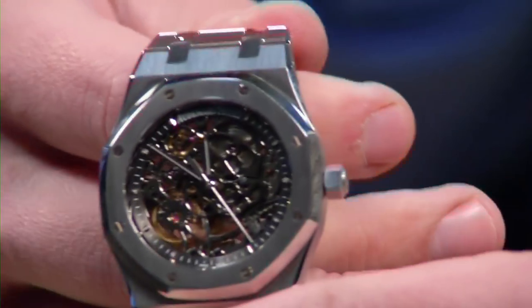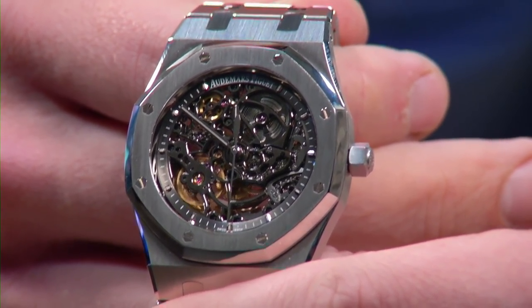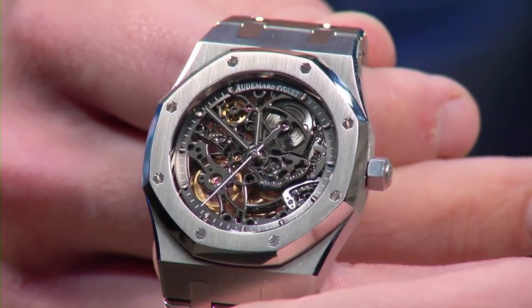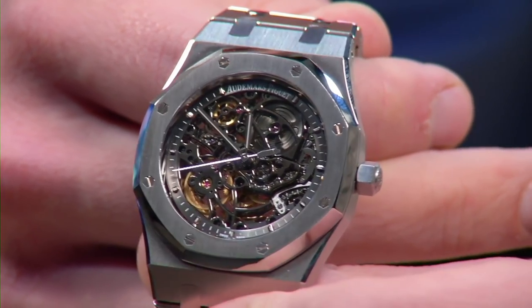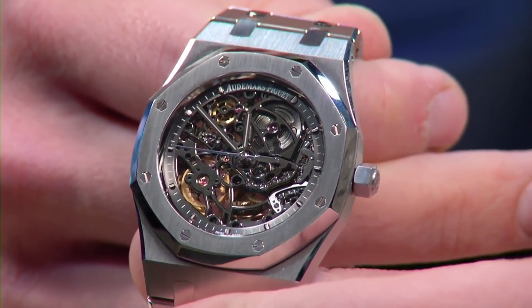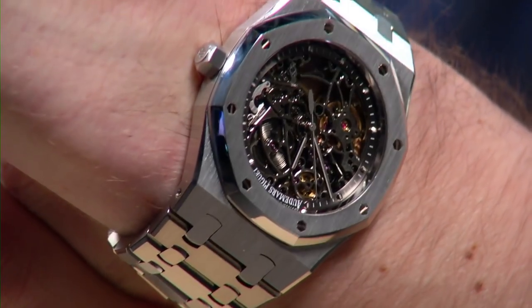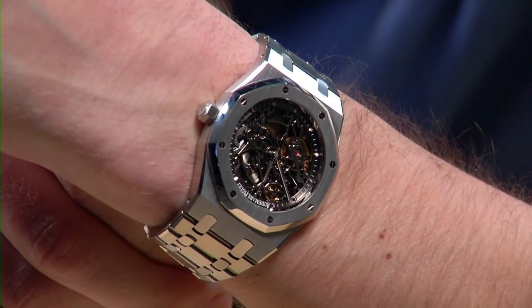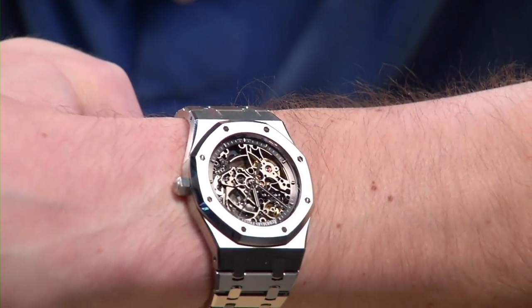This was one of the last of the 39 millimeter Royal Oaks — debuted in 2010, and by 2012 we were already seeing the jump from 39s to 41s. A lot of folks believe the 39s — Gerald Genta's original intended size — still wear the best of the series. Screw-down crown, 50 meters water resistant, loomed dial. On the wrist, I think you'll agree the 39 suits me a bit better than the 48 millimeter Offshore.